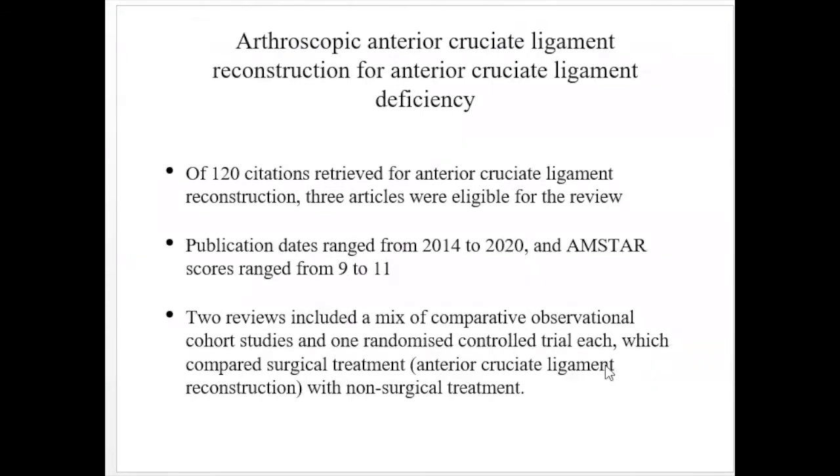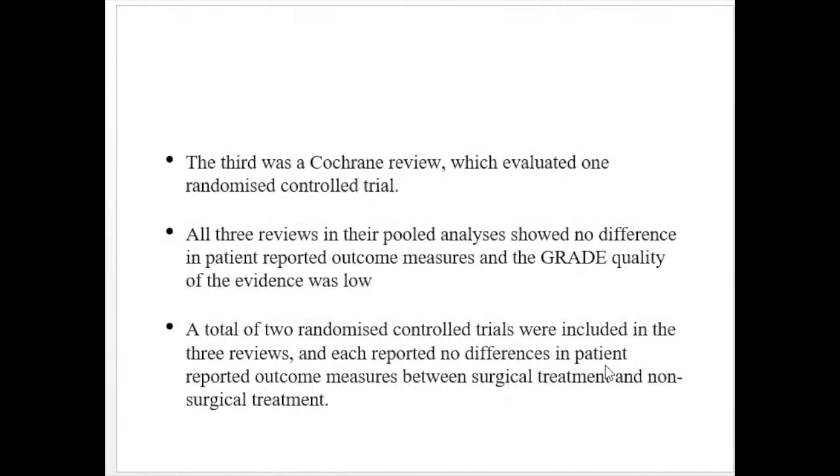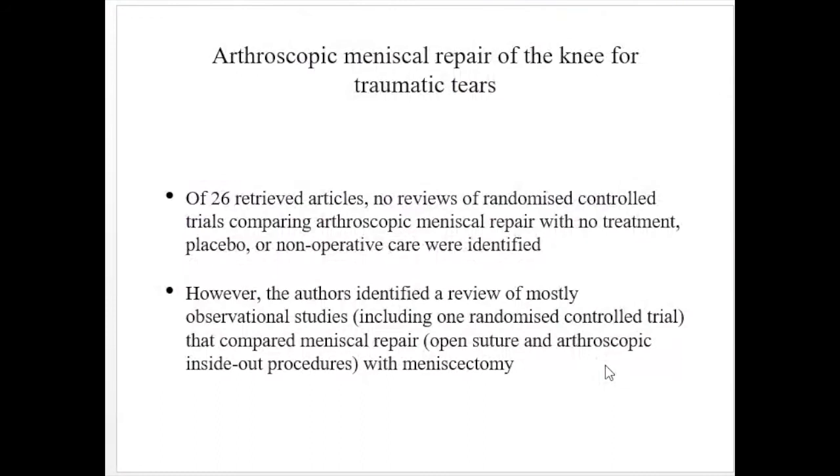For arthroscopic anterior cruciate ligament reconstruction in ACL-deficient knees, three articles were eligible. Publication dates ranged from 2014 to 2020, and AMSTAR scores were 9 to 11. Two reviews included a mix of comparative observational cohort studies and one randomized control trial comparing surgical with non-surgical treatment. The third was a Cochrane review evaluating one randomized control trial. All three reviews and their pooled analyses showed no difference in patient-reported outcome measures, and the GRADE quality of evidence was low.